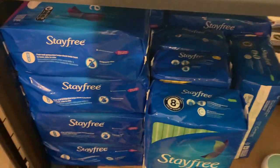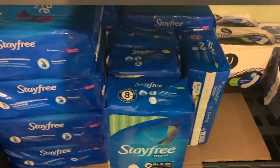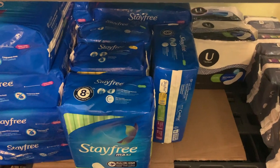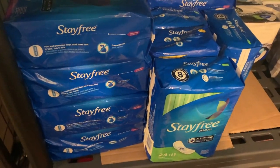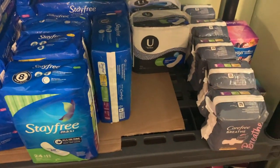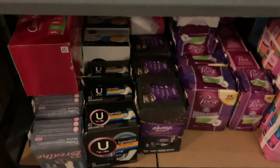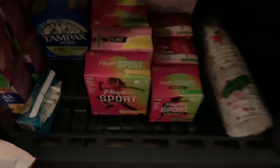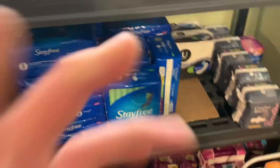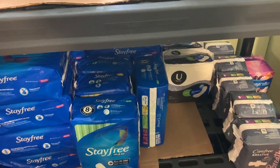Down here are feminine products — I have lots of those. I just donated a ton; I had like three times this many. Once everything started to open back up I was able to donate a lot. These are free all the time, and if you can't use them, donate them — that's a really good thing to do. Down here are more feminine care products, tampons and such, with room to grow. There's always feminine care deals.